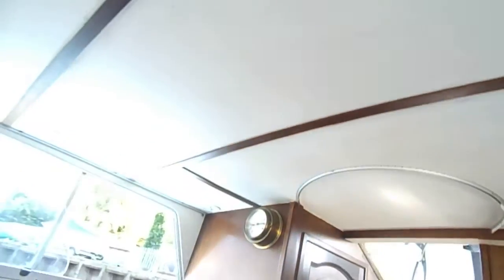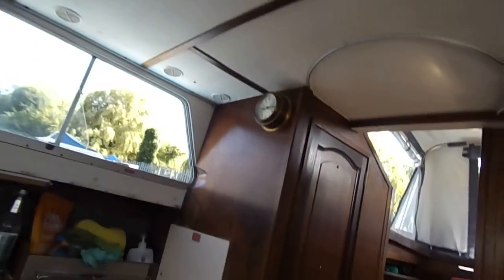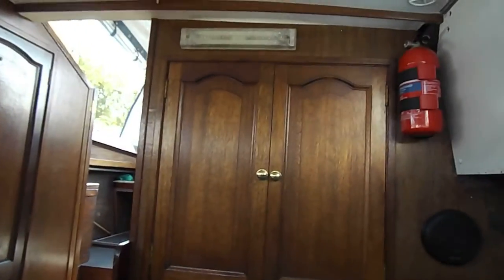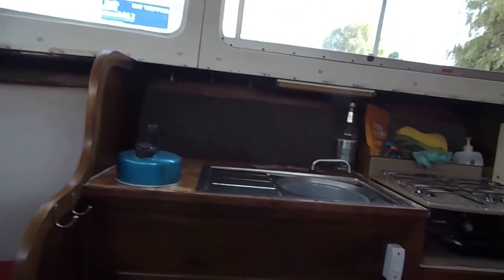Moving up to the headlining — this is very clean. There is a curtain rail there for separating the V berths from the saloon area. And if you want to see more photographs of this boat, then please go to www.boatshedsuffolk.com. Thanks for watching.